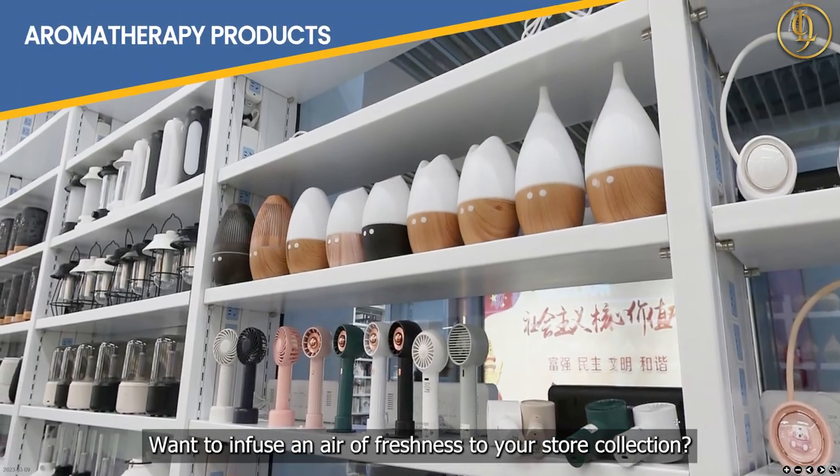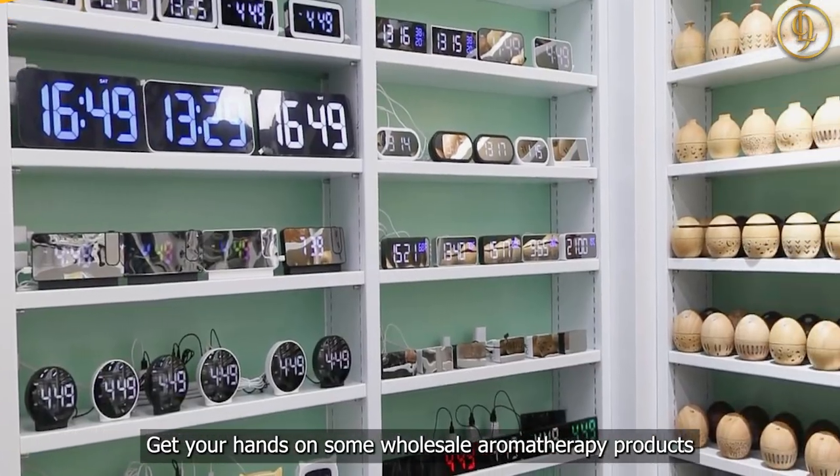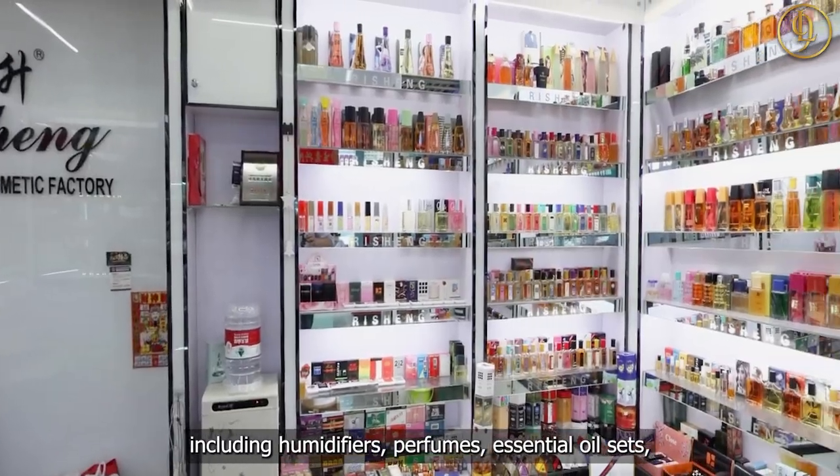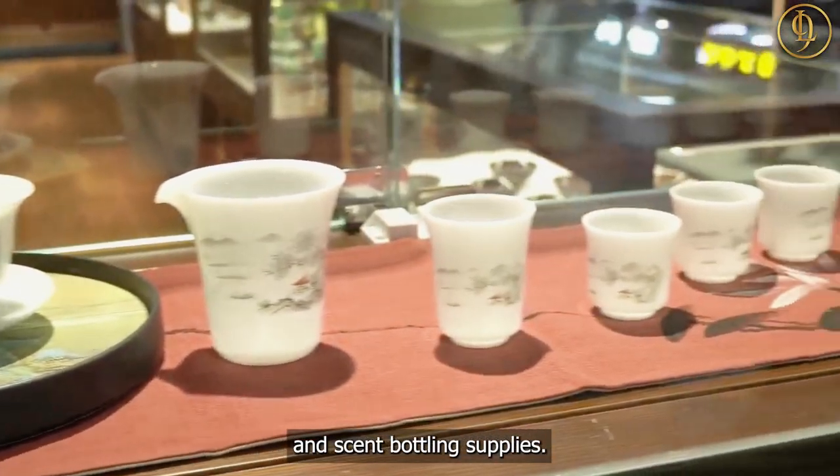Want to infuse an air of freshness to your store collection? Get your hands on some wholesale aromatherapy products, including humidifiers, perfumes, essential oil sets, and scent bottling supplies.